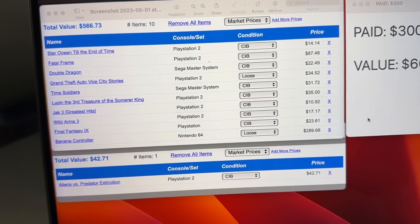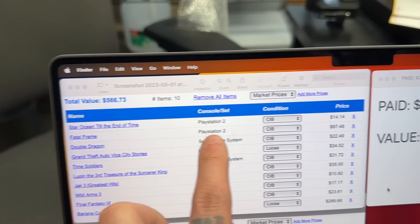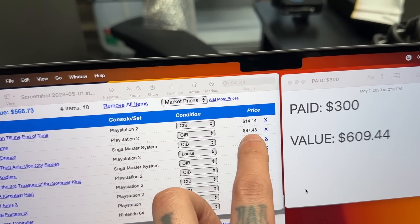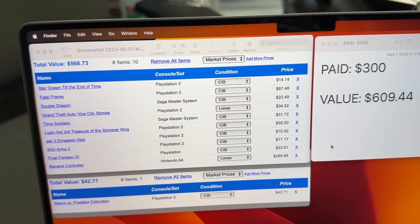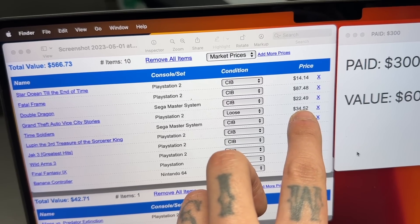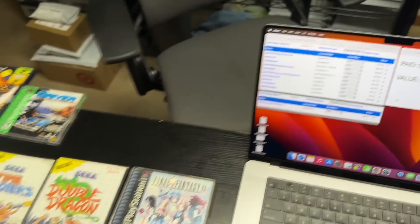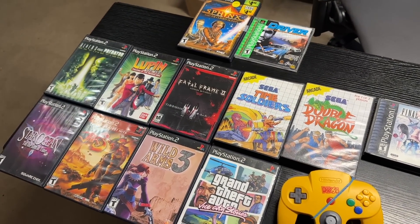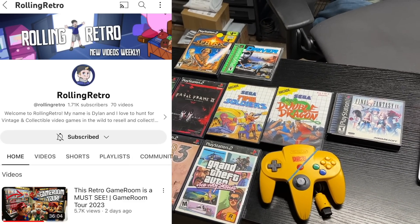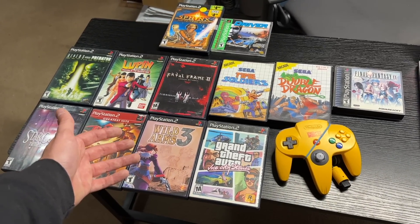The most expensive stuff is obviously the banana controller — Price Charting has that at $289. Then we've got Fatal Frame at $87; I see sold comps on eBay upwards of $100 but mine has liquid damage so it's probably closer to $75 to $80. Grand Theft Auto: Vice City Stories — I put it in as loose because mine's missing the manual, and even loose it's $35, but I should be able to get $40 to $50 with the case. Not a bad pickup for 300 bucks. Huge thank you to my good friend Rolling Retro — he did a game room tour of my game room on his channel recently, so go check that out.